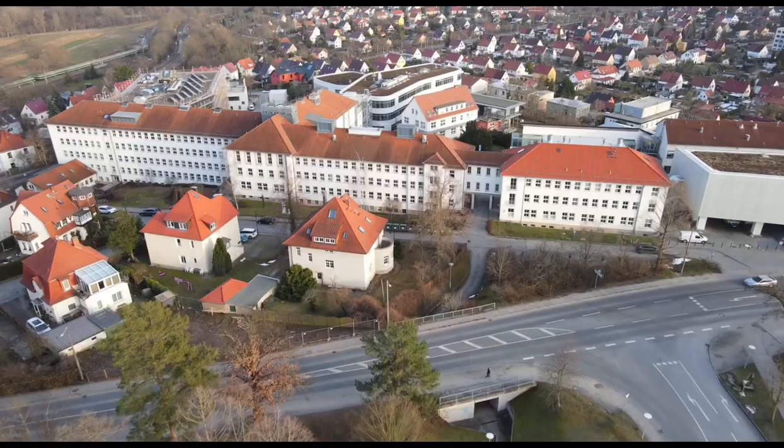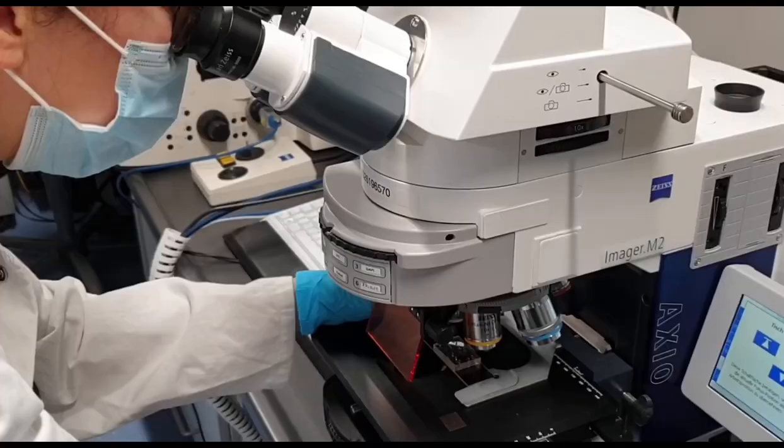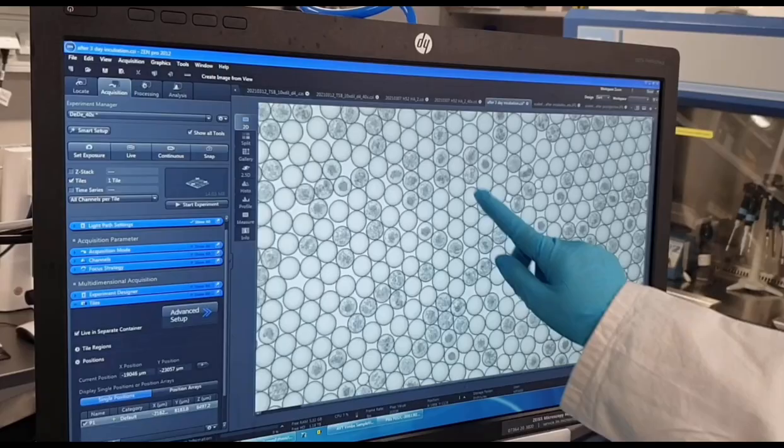In this episode you will see... We are here at the Leibniz Institute for Natural Products Research and Infection Biology. We are looking for natural products. We perform the cultivation of environmental microorganisms inside droplets. Our task is to cultivate these microbes and investigate their antimicrobial activities. These techniques enable simultaneous cultivation of millions of microbes.